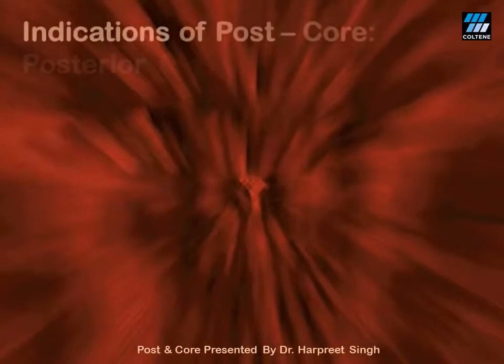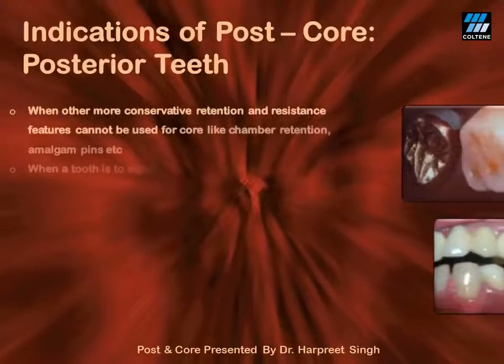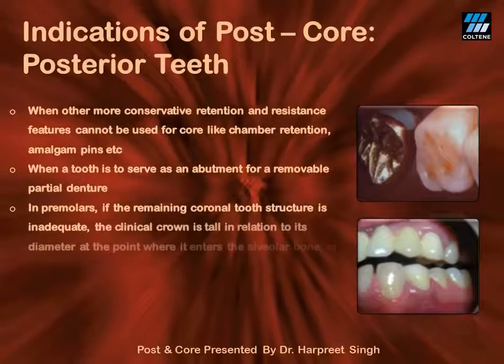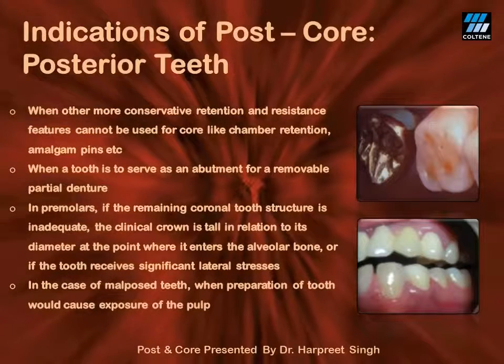Indications for post and core in posterior teeth are similar to those in the anteriors — extensively damaged crowns and a requirement of change in the axial inclination of the teeth.